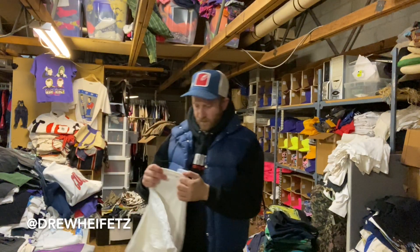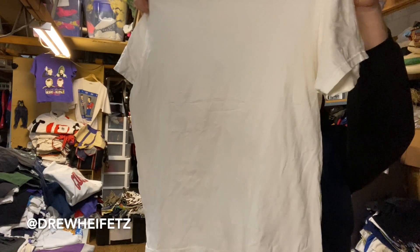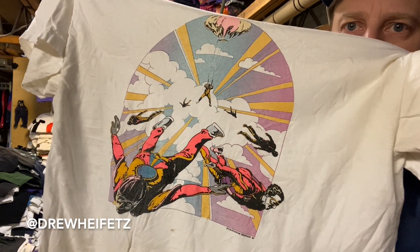Thought this was dope — Hanes Beefy, size large. Skydiving graphic but it's like a really cool 80s skydiving graphic. Just thought that was cool.